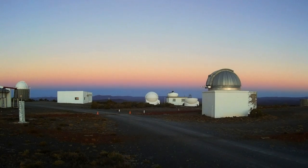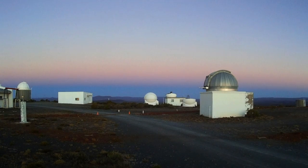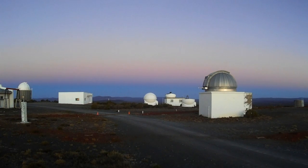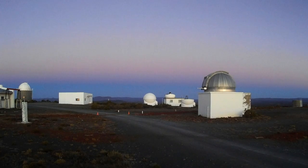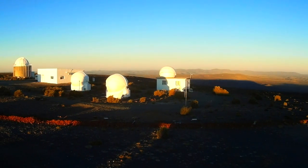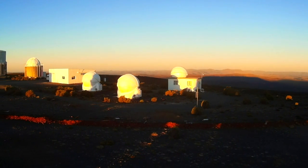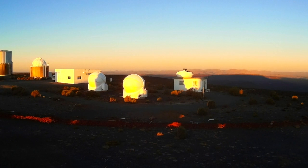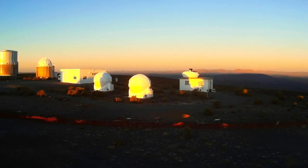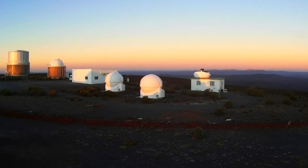This time-lapse shows the Earth's shadow rise above the eastern horizon after sunset, with the pink belt above it where the sun's rays still illuminate the atmosphere. When looking over the edge of the plateau, the hilltop's shadow can be seen racing away towards the horizon. When it reaches the horizon, one can clearly see it continue into the atmosphere as a blueish wedge, getting thicker all the time.